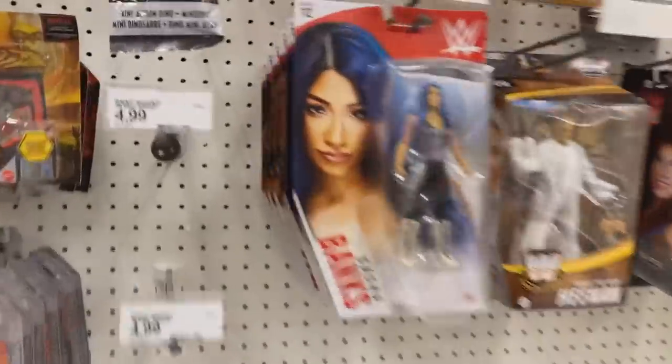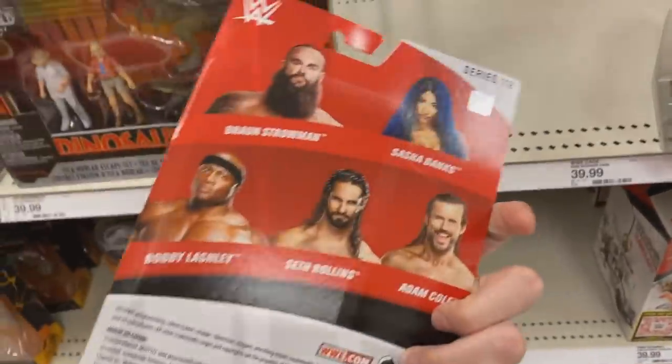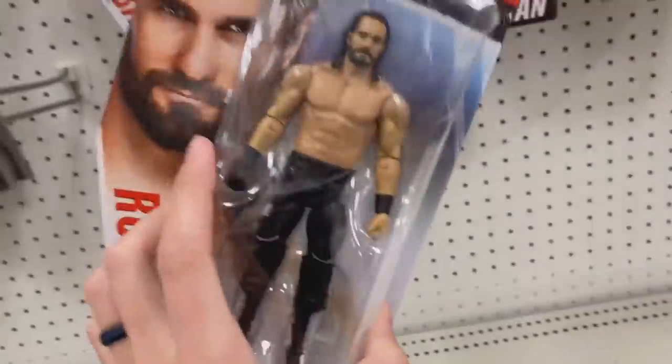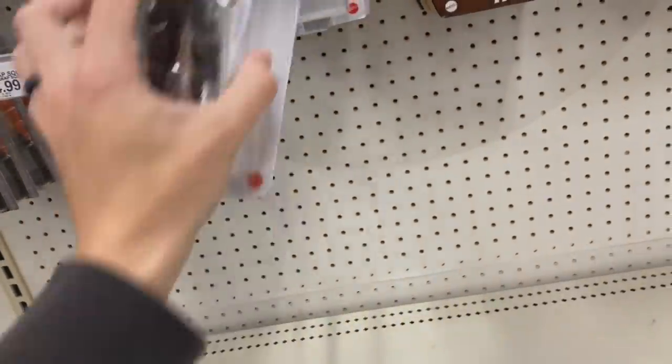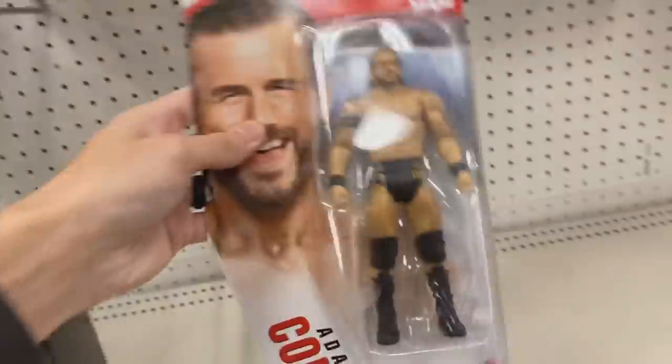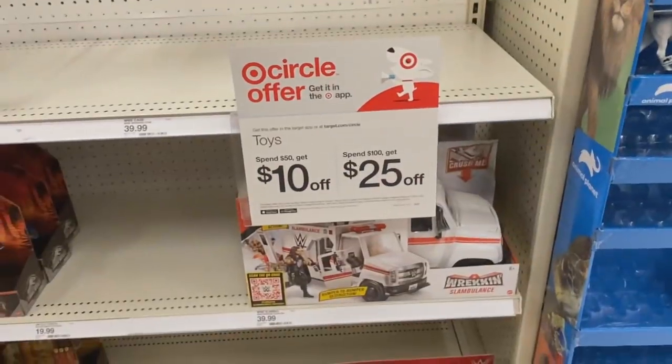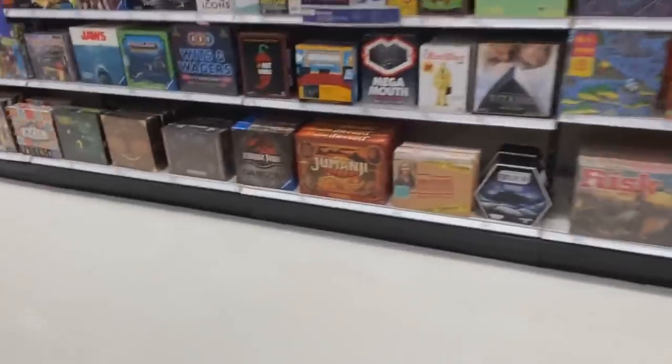Here we are at Target — and nothing besides Basic Series 112. We got the Monday Night Messiah, Bobby Lashley, Adam Cole, Bronson Reed — doesn't look like they have the full set. The Elites are the exact same. Sasha Banks looks cheap AF — I feel like every Sasha they make is cheap. Seth looks alright but the head sculpt's different. Adam Cole's neck got destroyed in the community.